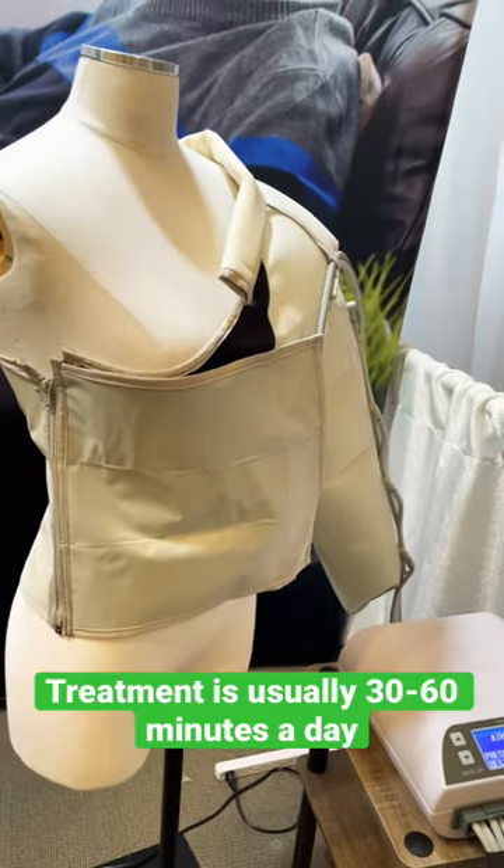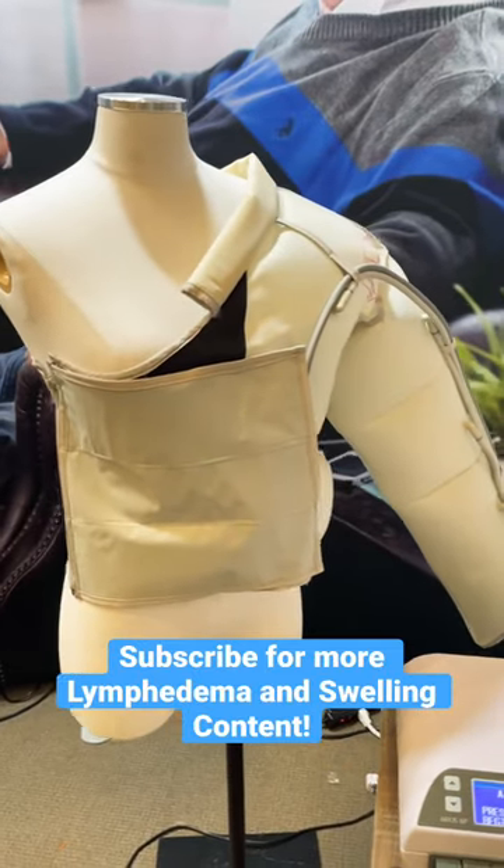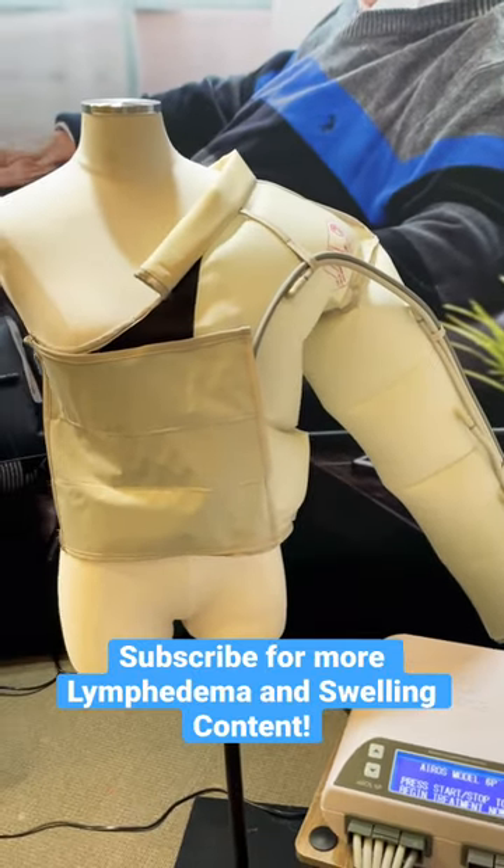They are generally worn for 30 to 60 minutes a day for a full treatment. Be sure to follow along and subscribe for more information and content related to lymphedema and swelling.